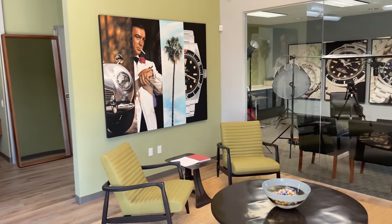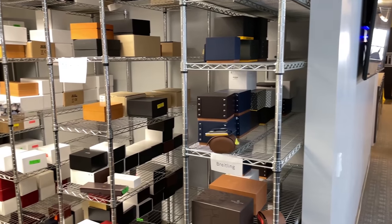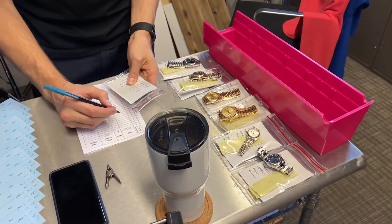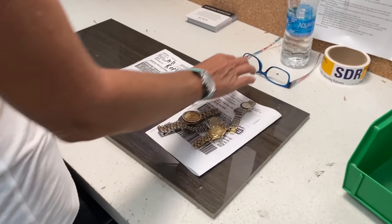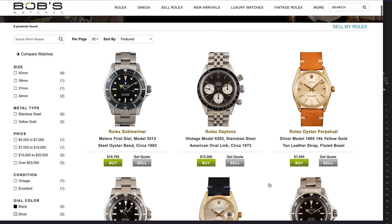Here in California, you can physically go to their showroom and try on watches in Newport Beach if you like, but if you're remote, you can be confident that the watch you see on the website is the very watch you are purchasing. They have inspections going on, the photographs are up close and accurate, and the watches are tested for mechanical integrity before they go out with a limited mechanical warranty and a money back guarantee.